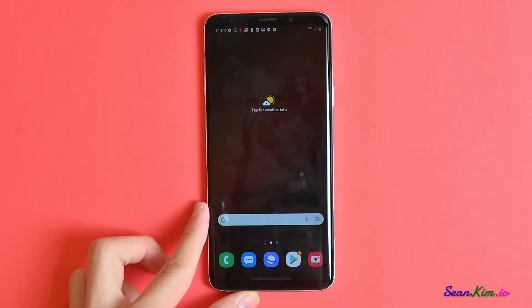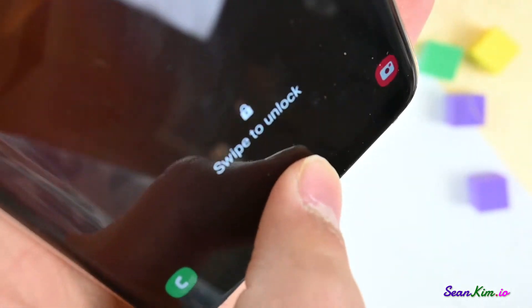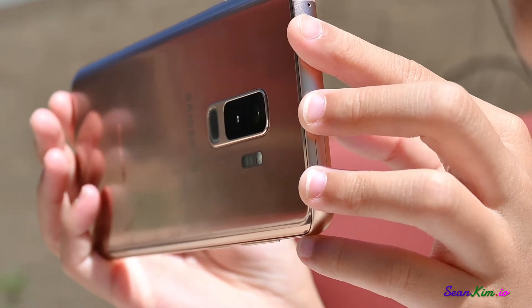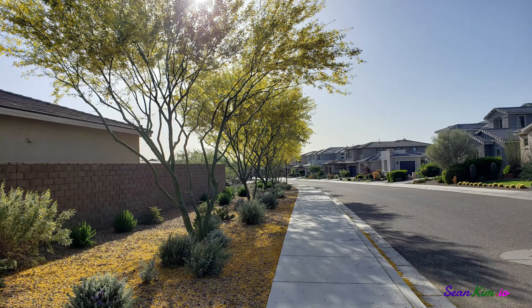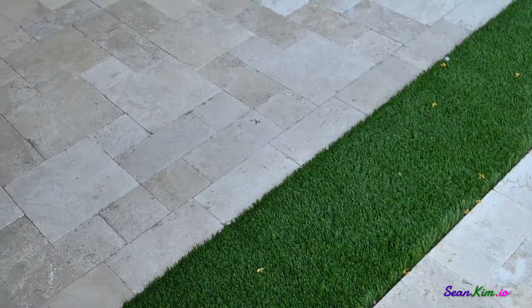On top of that, they still kept a pressable home button under the display. The camera, which is taken seriously among mid-range devices, is even better on this flagship. Photos and videos look absolutely stunning, and the camera isn't slow or weird. I actually prefer the lower 12-megapixel sensor over the 64-megapixel sensor on the Galaxy A53.